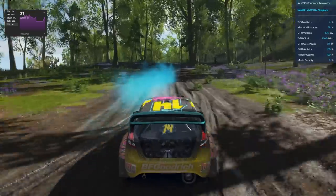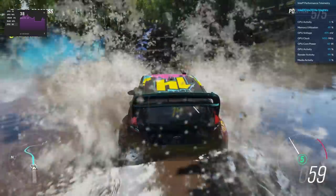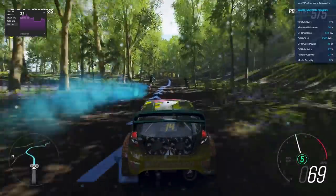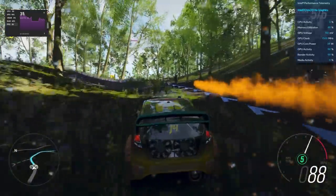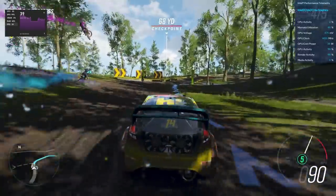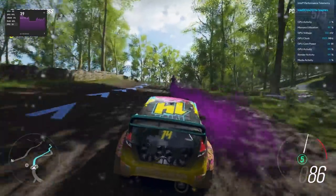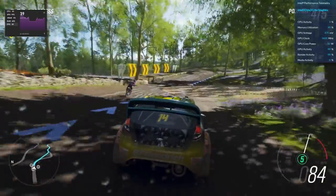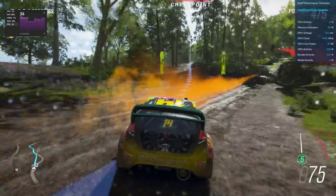The next game was Forza. MSI Afterburner wasn't cooperating so I had to use the integrated Intel monitors. With dynamic render quality set to medium and capped at 1080p, this more graphically intensive game hovered in the high 30s to low 40s for frame rates. I didn't go into the BIOS and increase wattage, as the device was already getting warm enough.